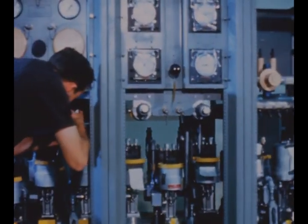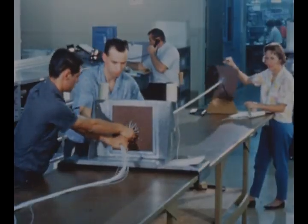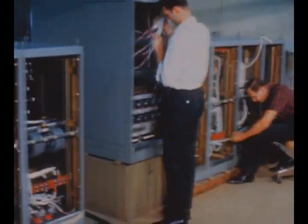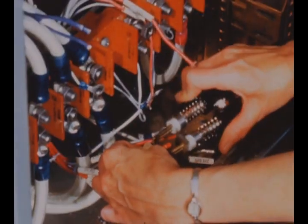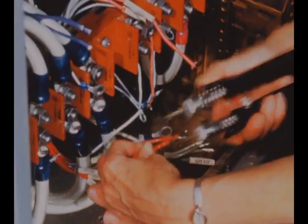Ground support equipment, systems measuring device test consoles, and electrical harnesses for S2 stages were being assembled and checked out during the quarter at SNID's Compton, California facility. The remote power distribution rack, the first major item of deliverable GSE, was shipped to the Santa Susana static test facility on July 10th to support the battleship test program.